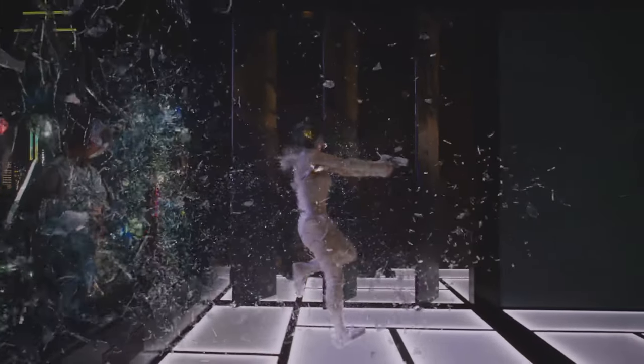The glass break scene was excellent in 4K, but in 3D you get glass coming out of the screen barrier, and in the middle you have Scarlet, and then you have the background elements. The shattered glass mixed with the Atmos soundtrack brings a better sense of realism as to what's happening on screen.